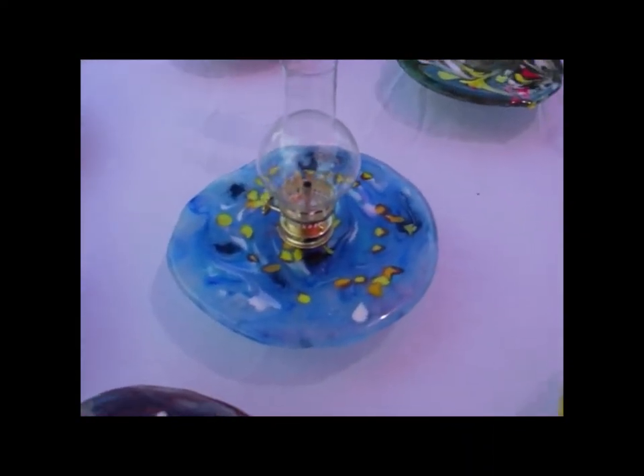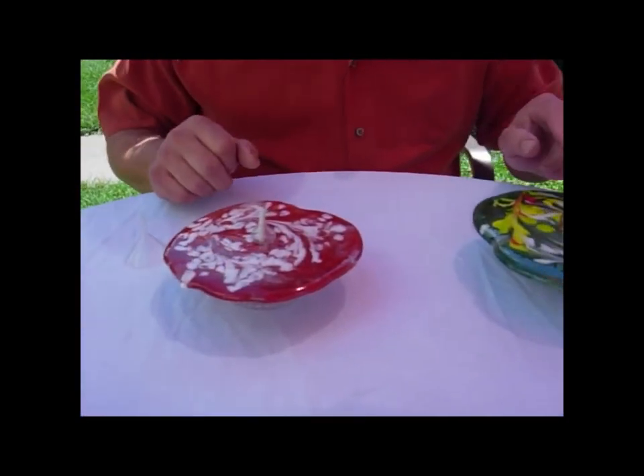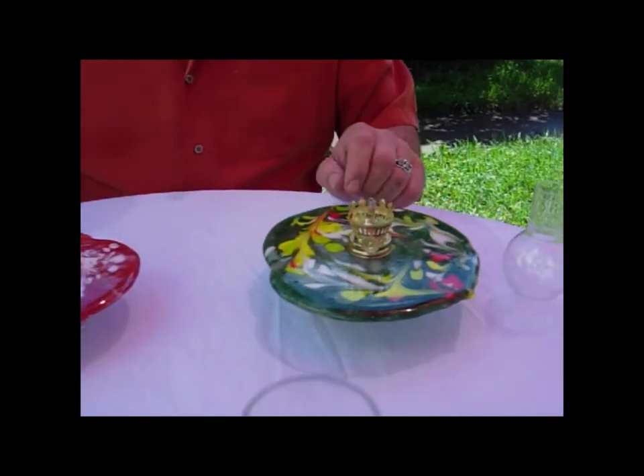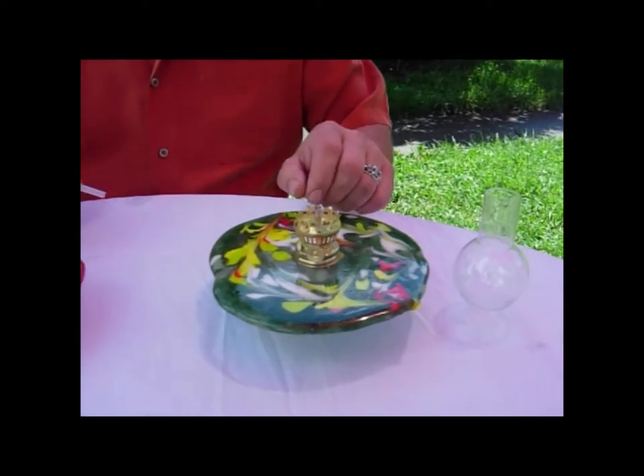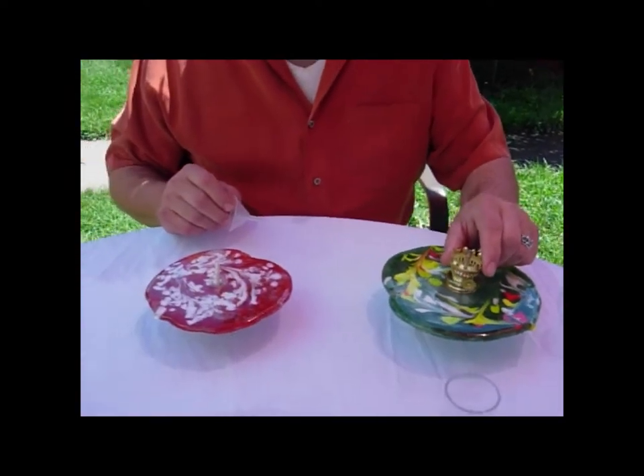The neat thing about our oil lamps — they come in two different styles. We have an open flame mushroom wick, and we also have our closed flame chimney lamp. They both come with easy fill funnels, and the tops come out for easy fill. They come with a lifetime fiberglass wick.